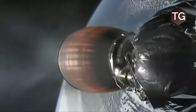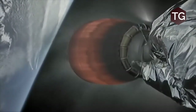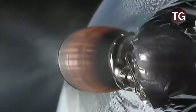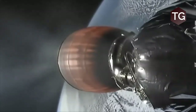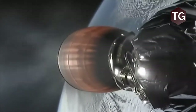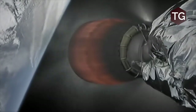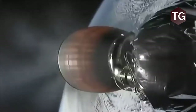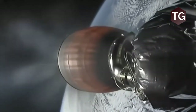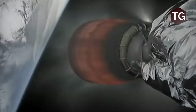Right now we're looking at the second stage — you're looking at that MVAC-D engine, which is our Merlin vacuum engine, which only operates in space. It looks like the first stage might not be hitting its target, but the second stage is still heading right there.